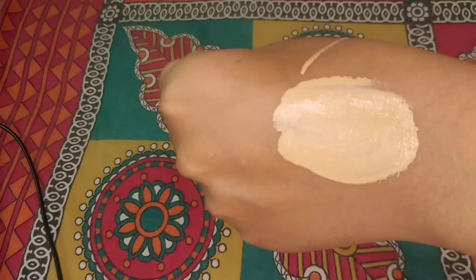I have been using this foundation for about a month and I really like it. It is a lightweight, medium coverage foundation that blends easily on the face. Different shades are available and this shade is perfect for my skin tone. It is 30ml in quantity with a shelf life of 3 years. If you are looking for an affordable foundation, I would recommend purchasing this one.